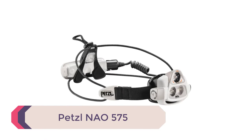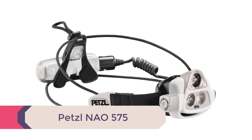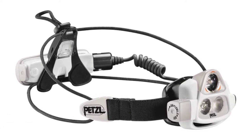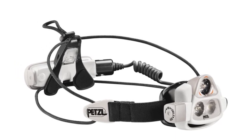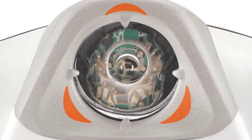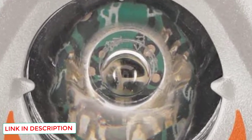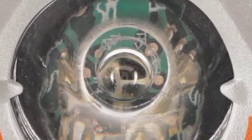Number 1: Petzl NAO 575. With 575 lumens of light output, the NAO literally outshines most of the competition. You won't need to worry about constantly adjusting the power either, because the NAO will automatically detect ambient light around you and adjust the brightness as necessary. Light sensors inside the headlamp dictate exactly how much light you need in any given situation. Don't worry about losing manual control though — the NAO's output can still be adjusted at your touch between 40 lumens and max power.